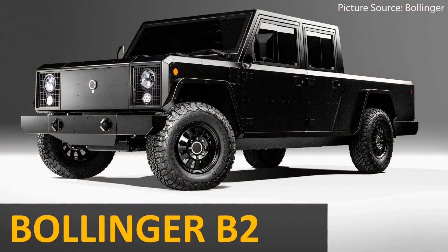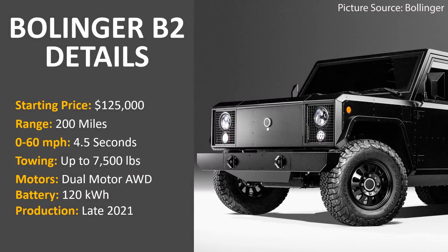The next truck is very unique — that's the Bollinger B2. This truck has a starting price of around $125,000 and offers a range of around 200 miles. For how big this truck is, it has an impressive 0-60 mph time of just 4.5 seconds, can tow up to 7,500 pounds, and production should start sometime late in 2021.